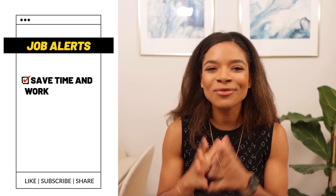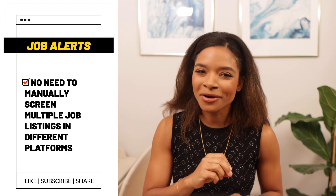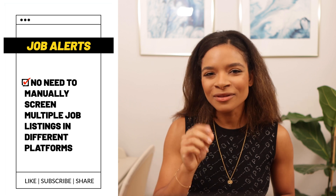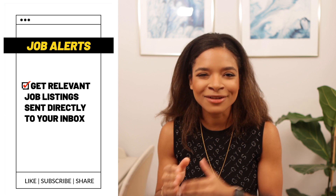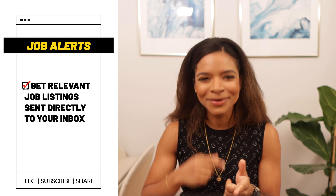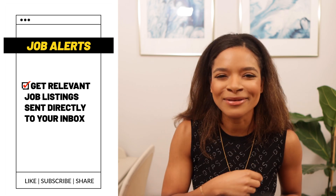To automate your job search by setting job alerts — setting up job alerts is great because it will save you so much time and work. By setting job alerts, you no longer have to manually screen multiple job listings in different platforms. Instead, you have job listings that are relevant to you, your experience, and your criteria sent directly to your inbox. A lot of job search platforms have this option available, but today we'll explore it on LinkedIn.